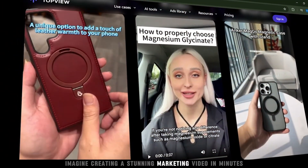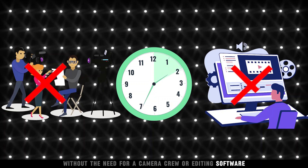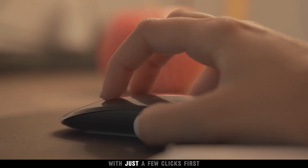Imagine creating a stunning marketing video in minutes without the need for a camera crew or editing software. Introducing Top View, your go-to solution for producing high-quality marketing videos with just a few clicks.